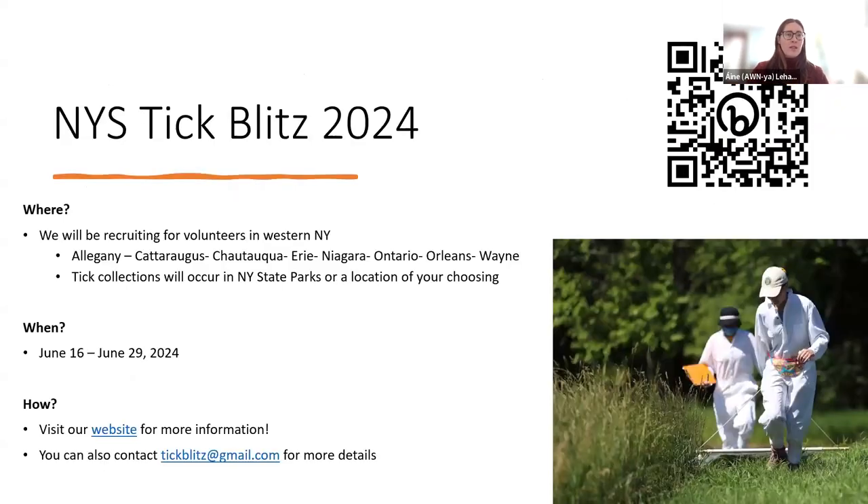Just a few additional details on the New York State Tick Blitz — a link to our website has all this information. This year, the Tick Blitz will be really focusing on the western region of New York, with the eight counties listed where we'll be recruiting volunteers from. Tick collections will occur in New York State parks or a location of the volunteer's choosing. This takes place over a two-week period in June, from the 16th to the 29th. Volunteers would just be expected to collect ticks on at least one day during that two-week period. If this sounds of interest to you or you want to learn more, you can visit our website, reach out at tickblitz@gmail.com, or scan the QR code in the top right corner of your screen.